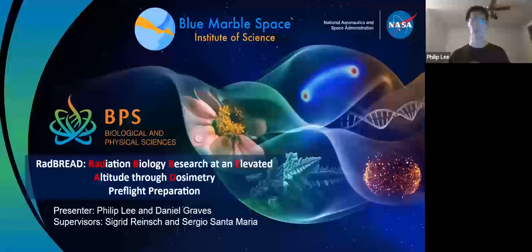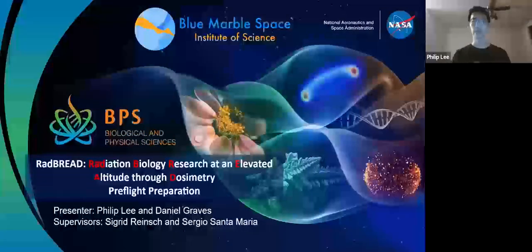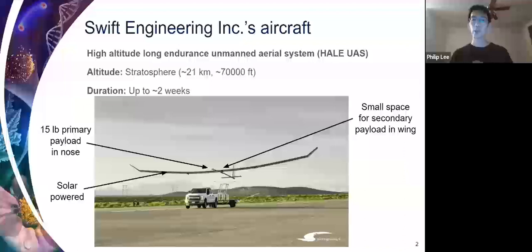Hello everyone, my name is Philip Lee. This summer I worked on a project called Radiation Biology Research at an Elevated Altitude Through Dose Symmetry, or RADRED for short. I worked on this project with another intern named Daniel Graves, and we worked under the supervision of Dr. Sigrid Rensch and Dr. Sergio Santamaria. I'll be giving a quick overview of the project and the work we completed this summer.